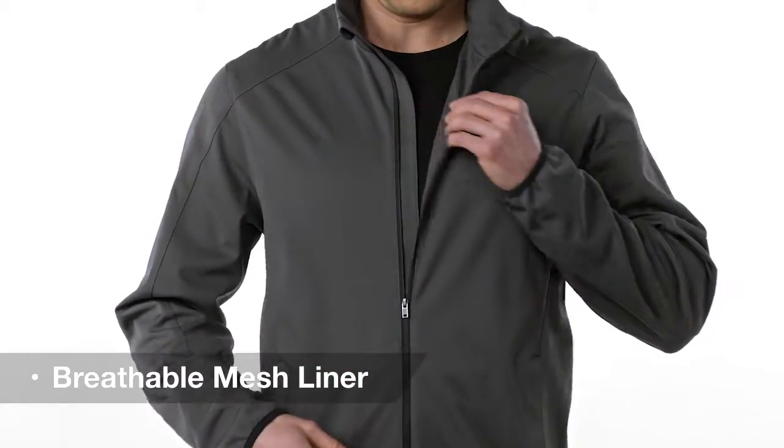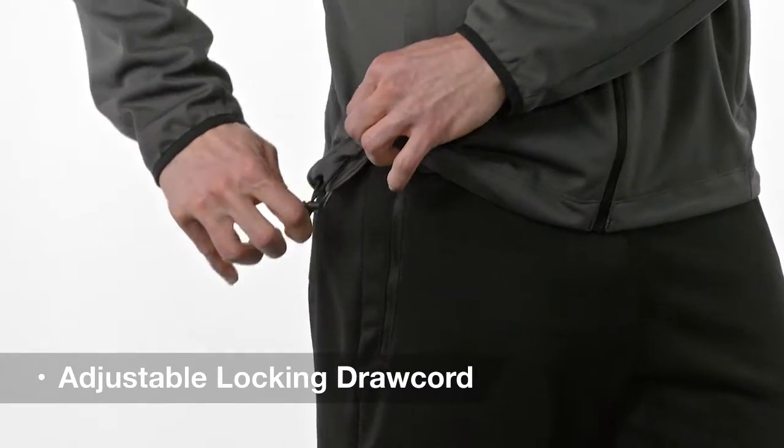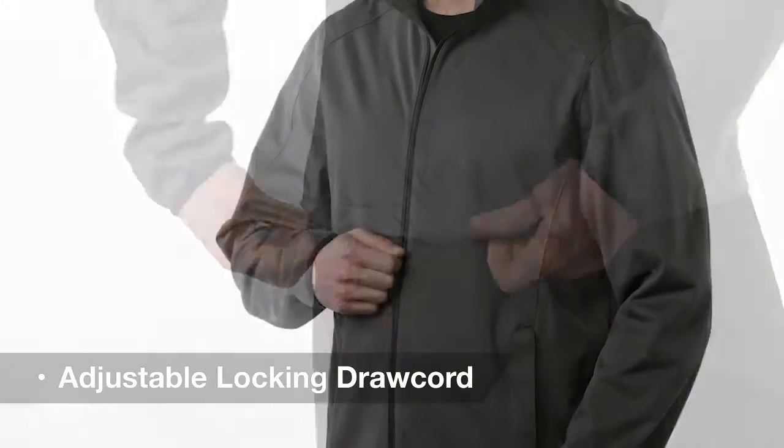The breathable mesh liner gives it transitional all season versatility and plenty of stretch for movement. The adjustable locking draw cord at the hem and a reverse coil zipper offer modern touches, and all at a great value.